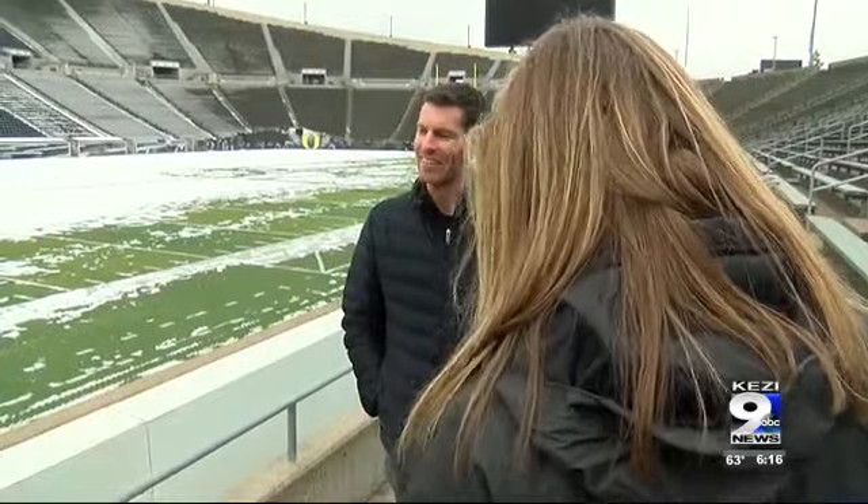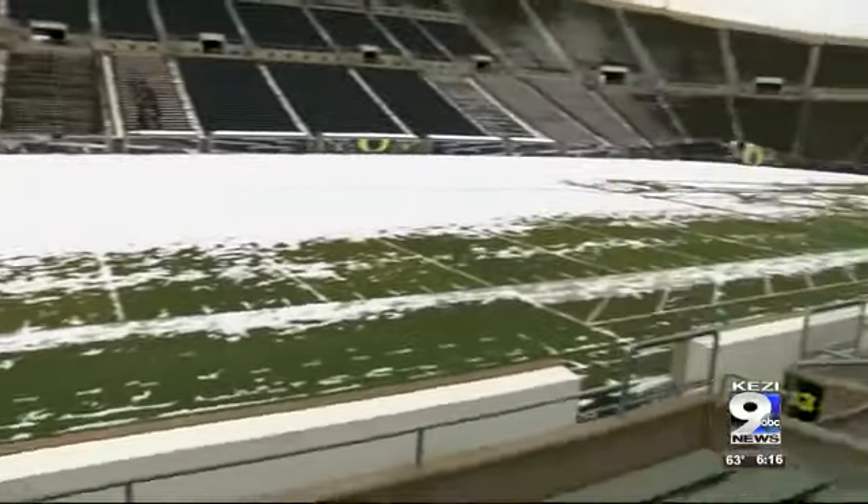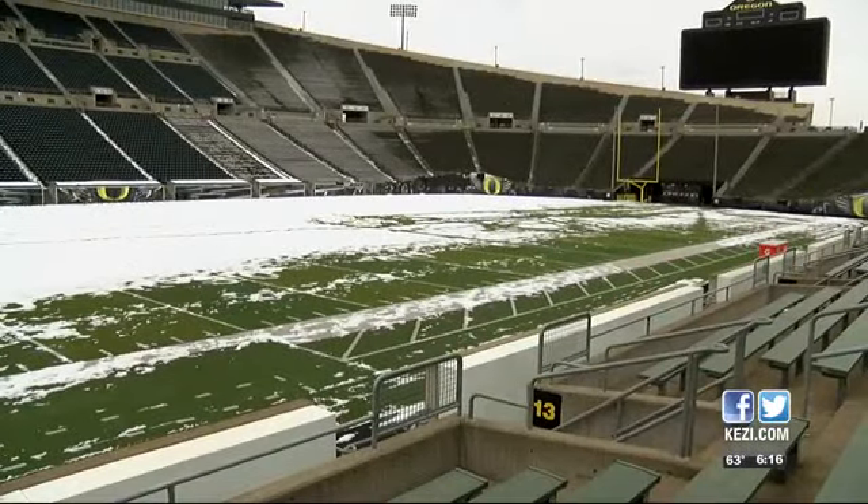Eventually, runners will make their way along the bike paths and through Alton Baker Park, finishing right here on the 50-yard line in Autzen Stadium. I think especially with the change this year going through downtown — which we haven't done in the past — it kind of brings just the specialness of Eugene and Tracktown USA to life.